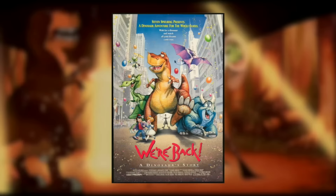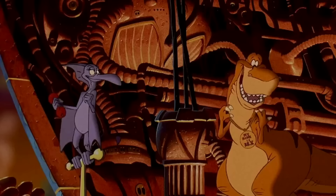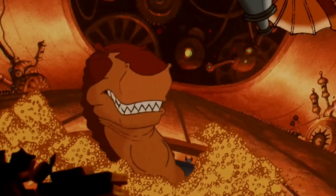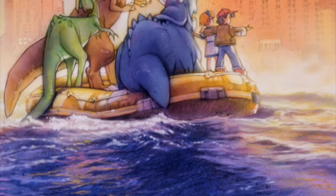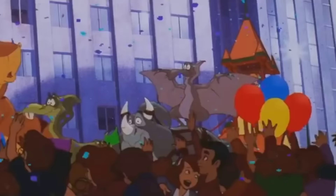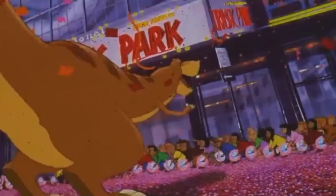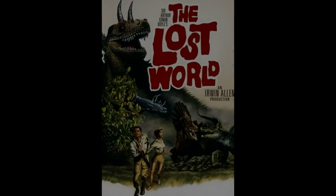We're Back, A Dinosaur Story is a 1993 animated kids film based on a book by the same name. Three dinosaurs and a pteranodon are brought back from the past by a scientist who increases their intelligence so they're able to talk and not kill people in the streets. The scientist's plan is to send the dinosaurs to the Natural History Museum, but things don't go as planned and they go on an adventure instead. The movie was produced by Amblimation, a subsidiary of Amblin Entertainment formed by Steven Spielberg, who was also working on Jurassic Park the same year.